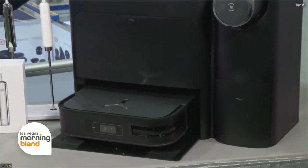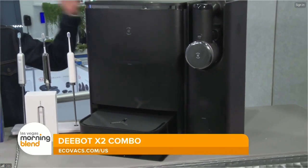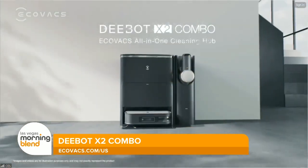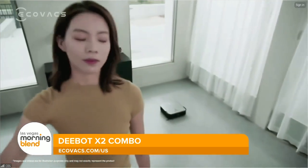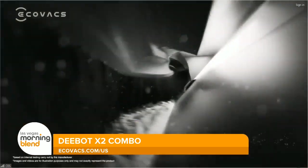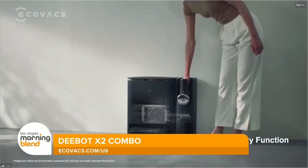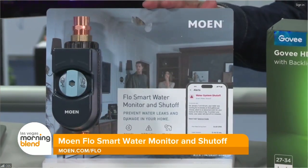EcoVacs has introduced the first whole-house cleaning system, the D-Bot X2 Combo. It adds a handheld plus stick vacuum to the D-Bot X2 Omni Robot Vacuum and Mop. You're going to be able to clean every inch of your home from floors to ceiling, underneath furniture, and those hard-to-reach places. It scrubs stains away and can go from hard to soft floors with edge-to-edge precision. It's got hands-free maintenance with self-charging, self-washing and drying, self-emptying, and more.